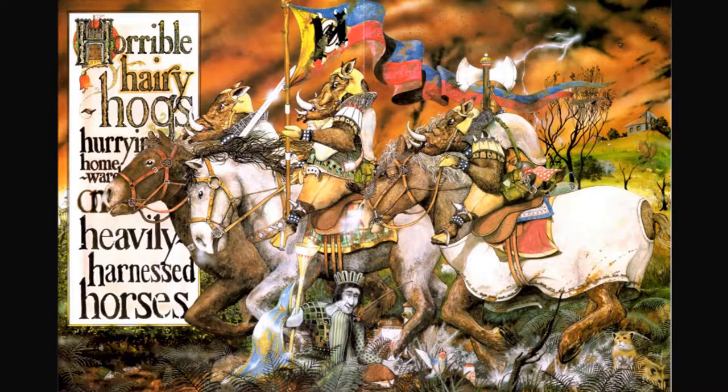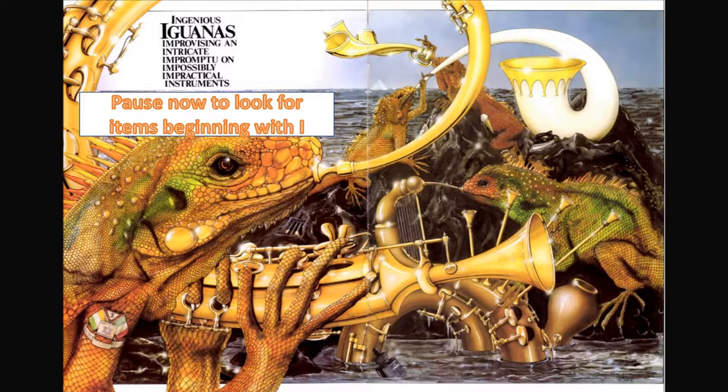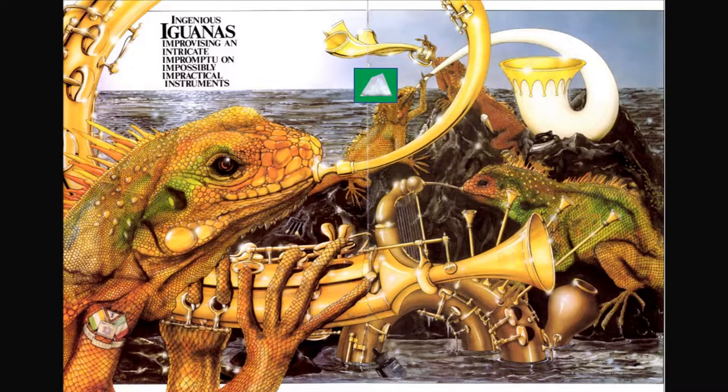What do you see? Remember to look for the boy. Ingenious iguanas improvising an intricate impromptu on impossibly impractical instruments. I see an iceberg, an ice cream cone, and an ink bottle. I also see the boy — where is he?